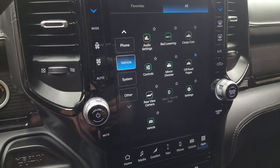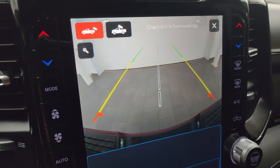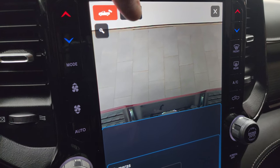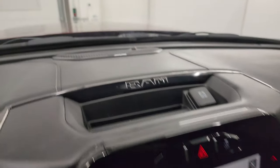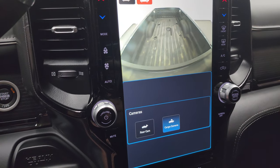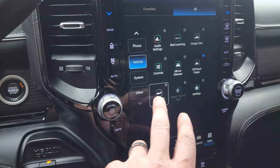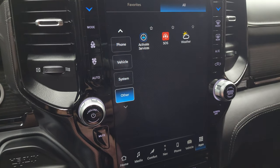Here are all your controls including your off-road pages and backup cameras. The backup cameras are crystal clear, so you can get hooked up to your camper or trailer the first time every time. You can zoom in on that receiver hitch for even better results. You also get the cargo cam so you can see what's going on in the bed. This one does have the Alpine premium sound system, and then your off-road pages, which are pretty cool.